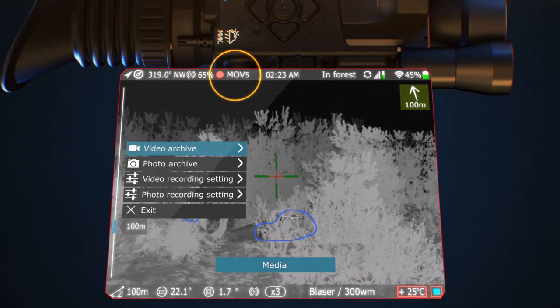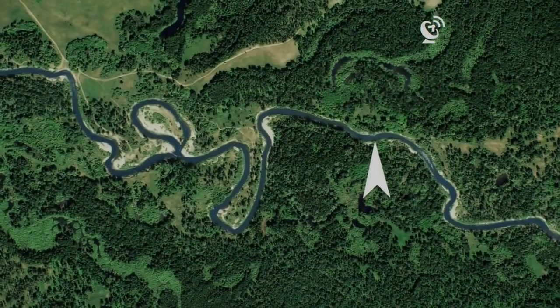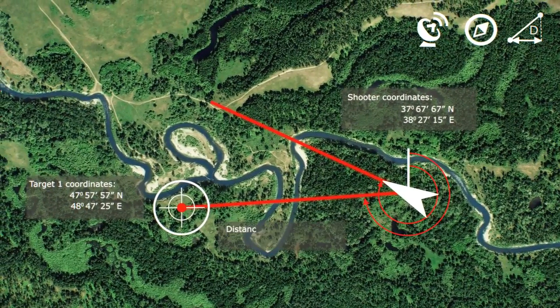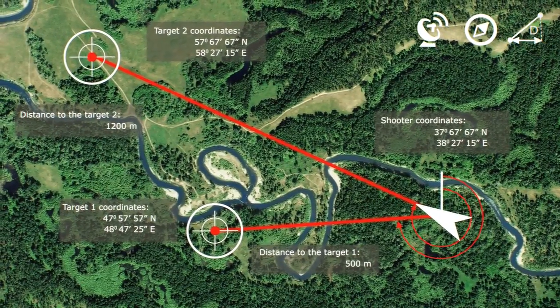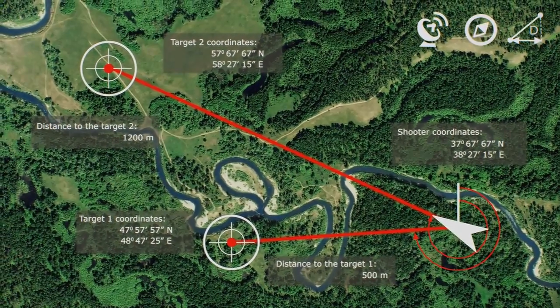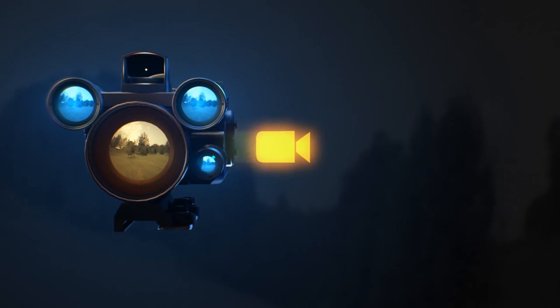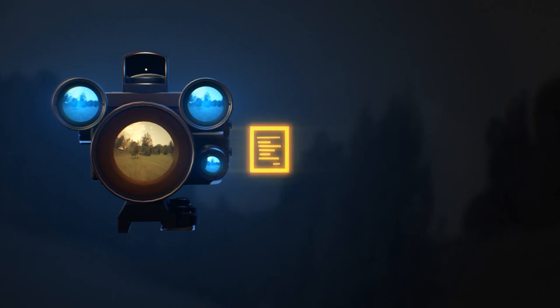The automatic video file recording, activated by a short sensor, allows evaluating the after-shot result immediately. The GPS/GLONASS module, the electronic compass, and the rangefinder will define the exact coordinates of a hit and an azimuth with an accuracy of up to 30 meters, making target approaching easy.